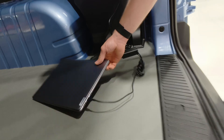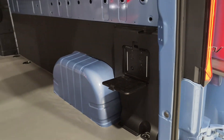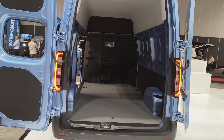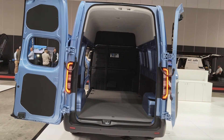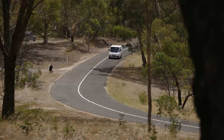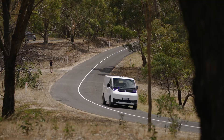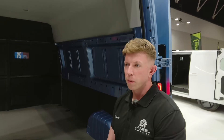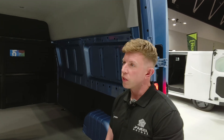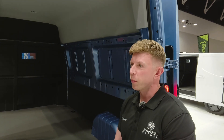Each power point is capable of delivering 3.3 kilowatts — you can see a laptop plugged in here. You could imagine a lot of different use cases: charging power tools, cooking food, and many other reasons you might need power. This van is ideal for tradespeople, couriers, and even camper van enthusiasts. We have customers keen to build their own camper van, and we're actually building our own — about to launch in a couple of weeks' time.